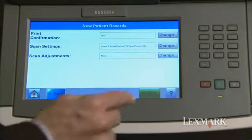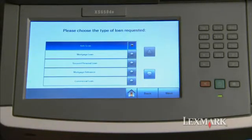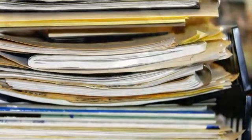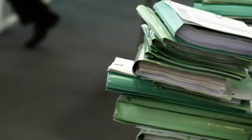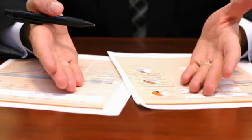Now let's take a look at the need for scanning and a scenario to show the solution's possibilities. Because paper-based processes dominate today's work environments, business professionals need easy-to-use solutions that can help reduce the time and the expense these processes generate.